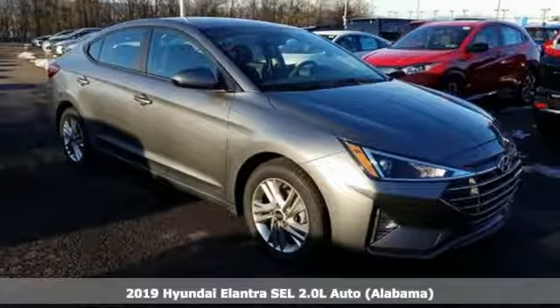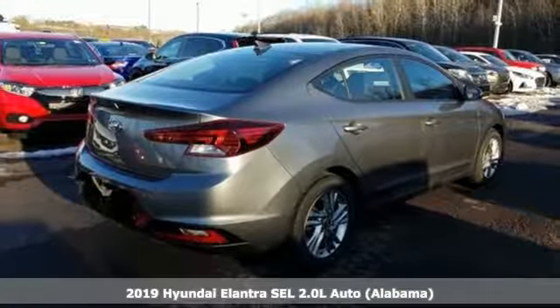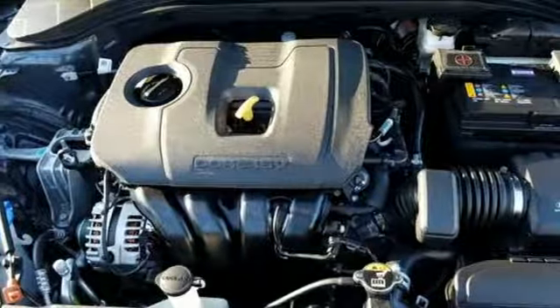It's a new 2019 Hyundai Elantra. Hyundai's attention to detail means a better driving experience for you. And with features like these, every drive's a pleasure.